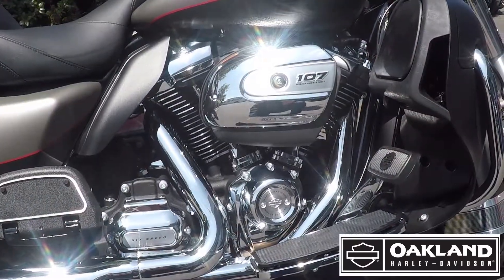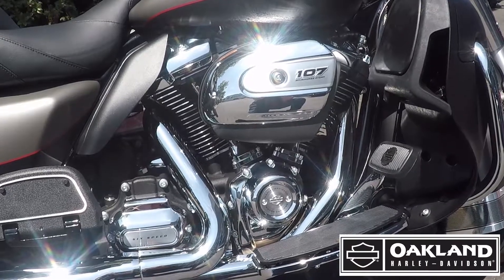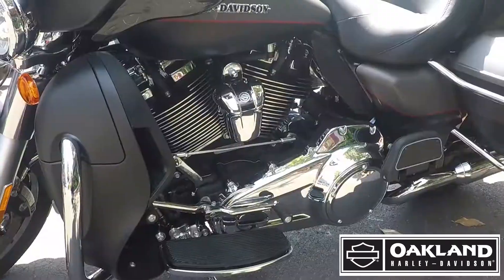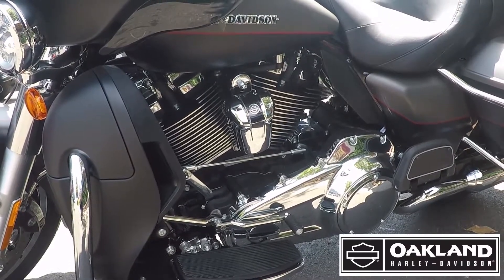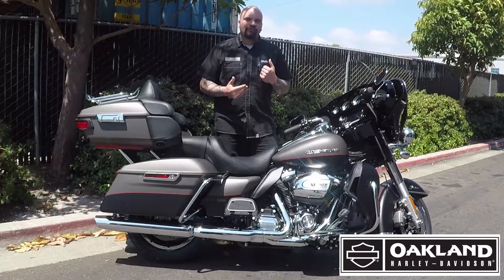Another really good feature is that Milwaukee 8, the 107 single cam twin-cooled system, so it's got the liquid cooling in it to keep it running cooler, running stronger. It also comes with all the features of the Rushmore Series.